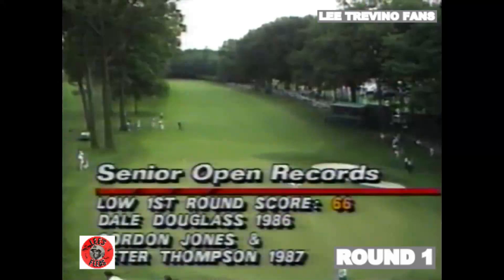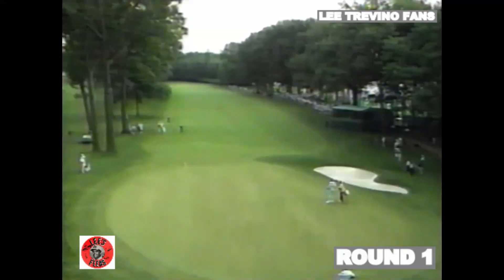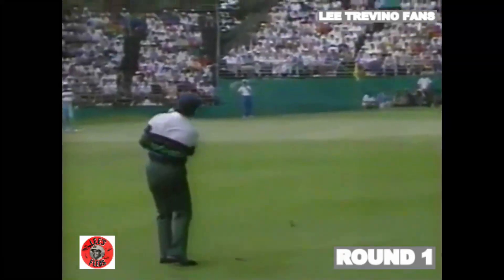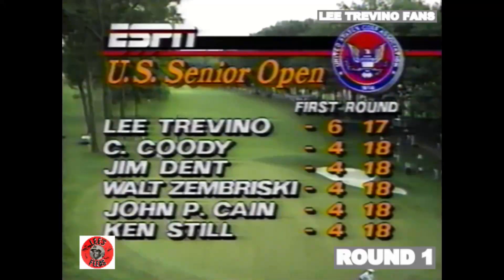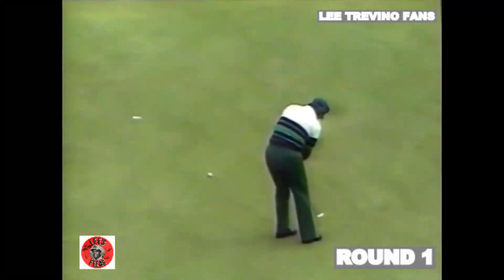I think that Lee got fooled on that second shot. I think he hit the ball the way he played it, but I think he had thought he had hit it underneath the tree limbs. This is his fourth shot now. That's no chance. So he's got that left for bogey at 18.